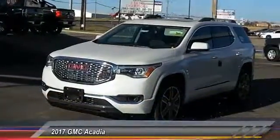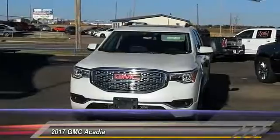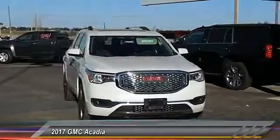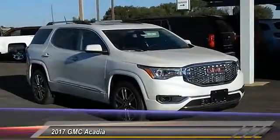2017 Acadia. The GMC Acadia has great capability coupled with exceptional safety, offering better highway fuel economy than any other eight-passenger SUV. Advanced technology and thoughtful ergonomics make the Acadia a premium utility that rejects compromise.